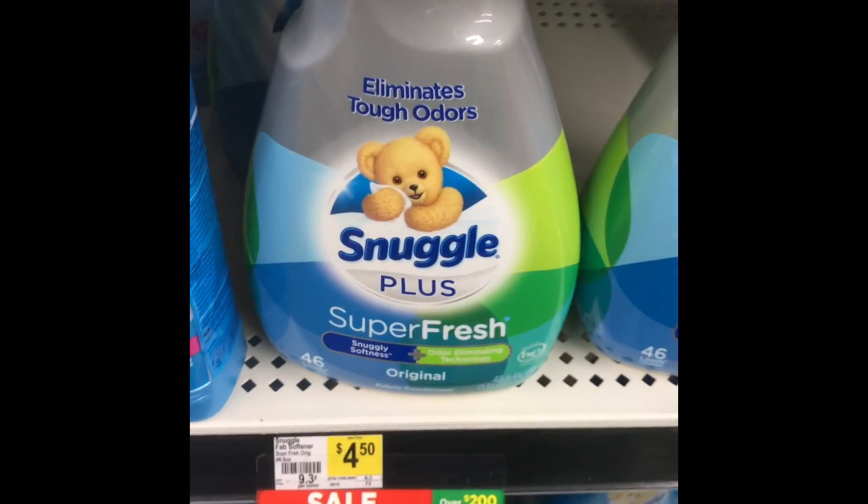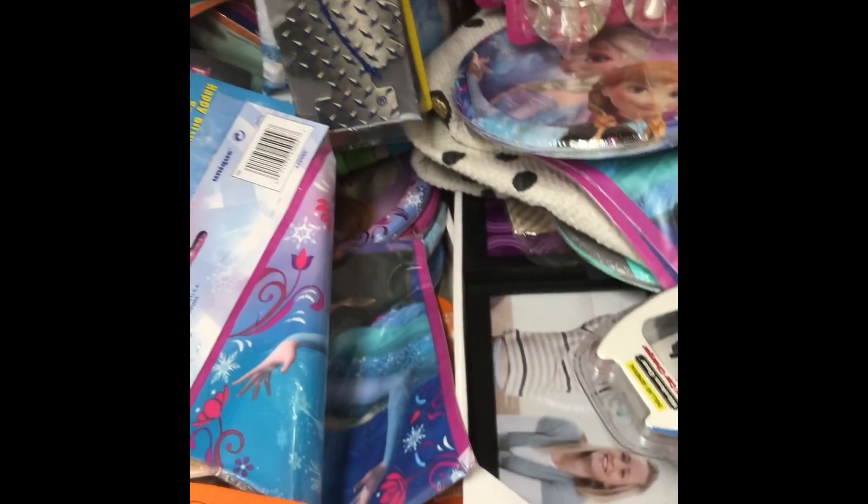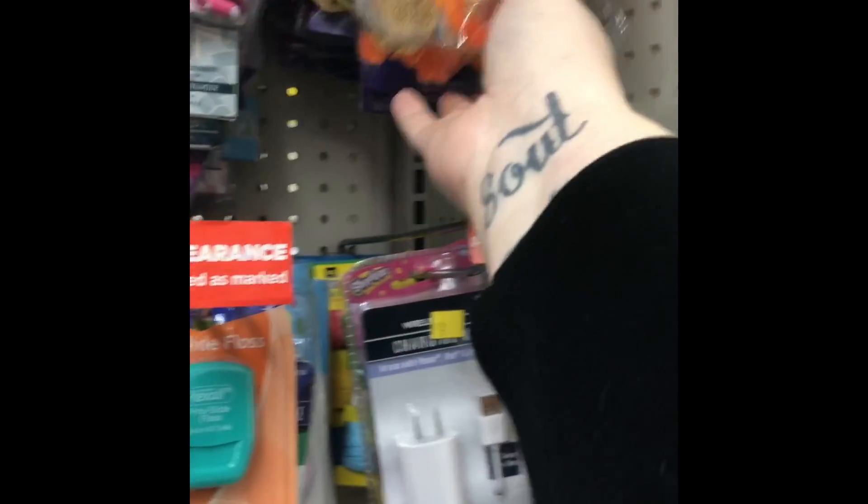Next I go here to the Snuggle Plus. This is also a very large bottle. Here's me looking at clearance, but the Snuggle Plus is $1.95 for that massive bottle. And that is a very, very good price.